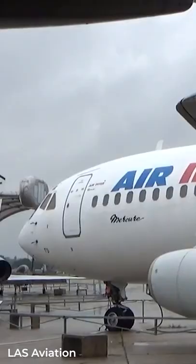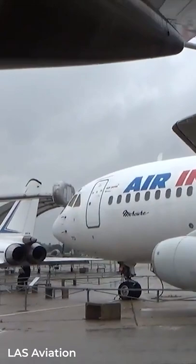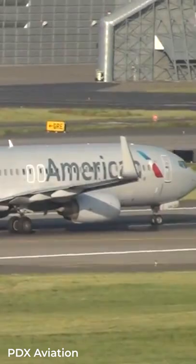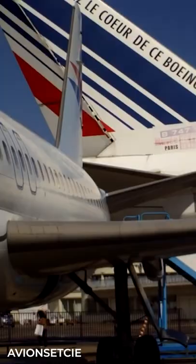Where can you find the Dassault Mercure? The Dassault Mercure 100 was a collaboration in 1971 between many manufacturers from Europe and North America. The program was launched to be a competitor to the Boeing 737. It only had one operator, Air Inter, which flew 11 units.